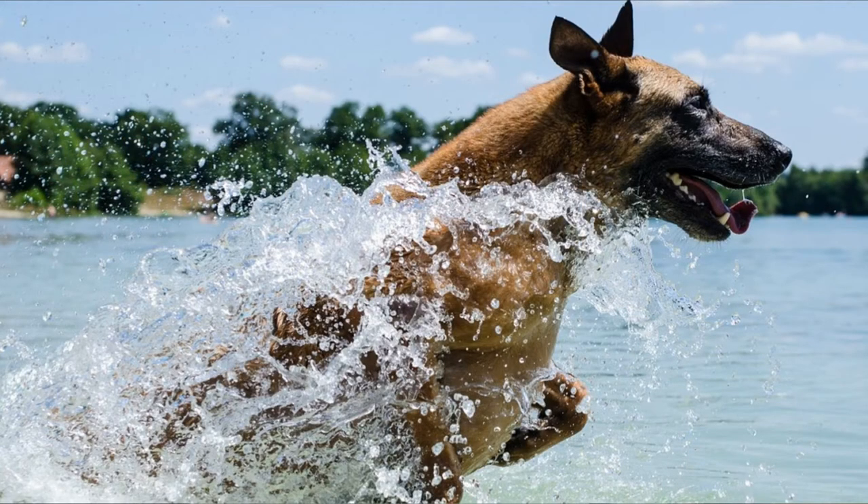Speaking of the coat, I should also mention grooming needs. The Belgian Malinois sheds heavily twice a year and you will need to brush its coat at least twice a week. It does not shed as much as the German Shepherd, for example, but you will still need to take a lot of care of its beautiful coat.